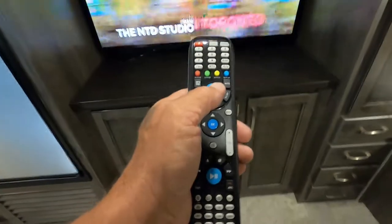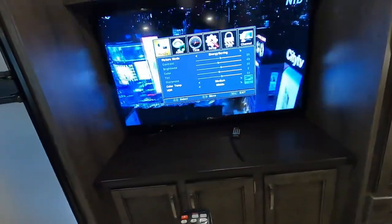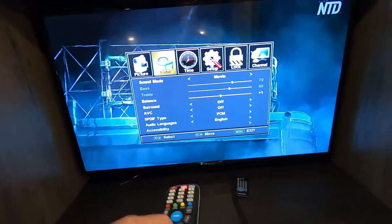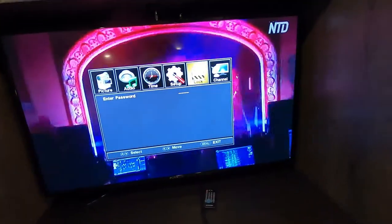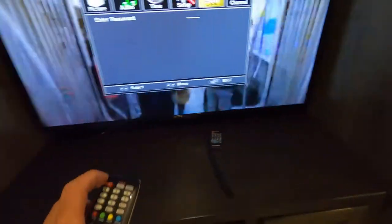To run a channel scan, go to your remote, hit mode, switch all the way over to 'channel,' and once you're on channel, hit your channel scan and that'll run you through everything. There's also another remote for your sound system. Bunk areas have their own individual lighting.